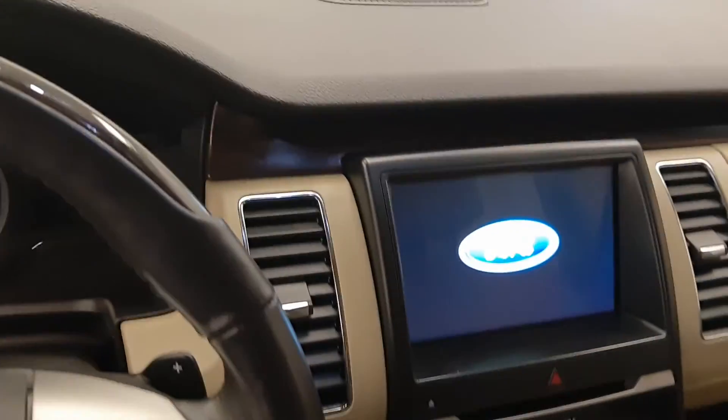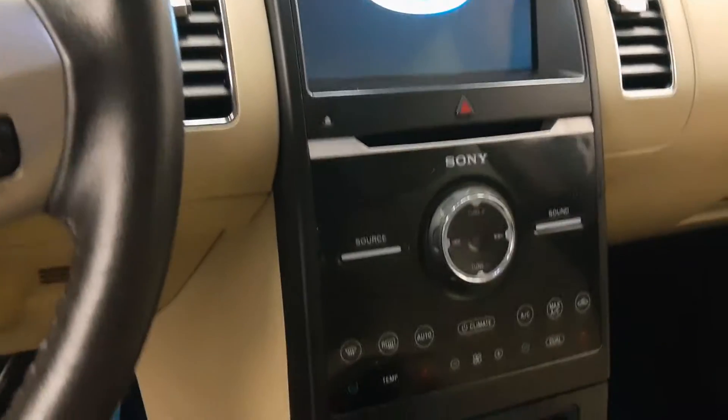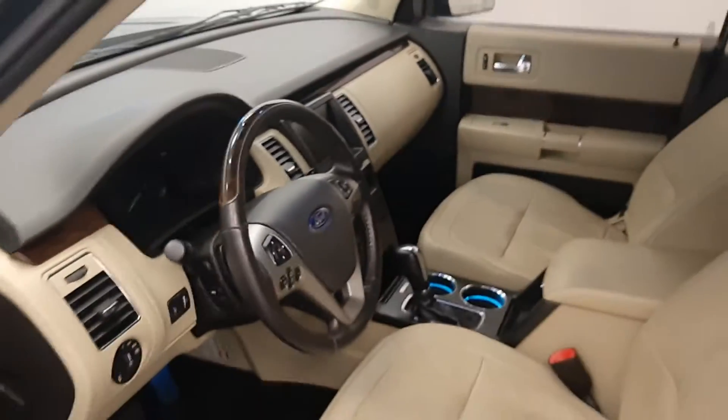The vehicle has 146,195 kilometers. Features also include an infotainment system, CD-AM-FM radio, dual-zone climate control, and our interior color is black and tan.